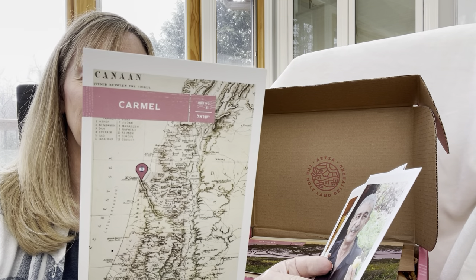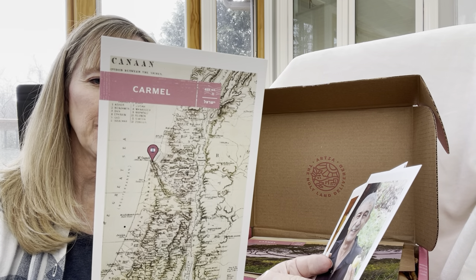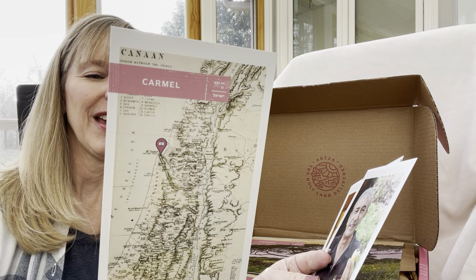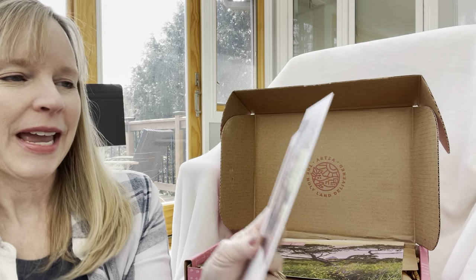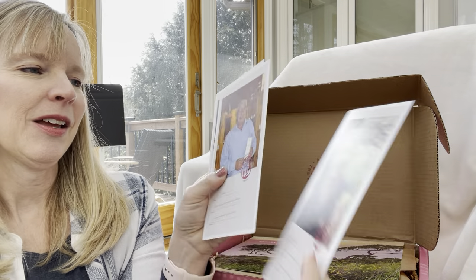On the back it says what is in this box: we have a necklace, some hazelnuts, cocoa tahini spread, a spice mix, a plate, some painted flowers, a cutting board, and a trivet. I can't wait to see it!